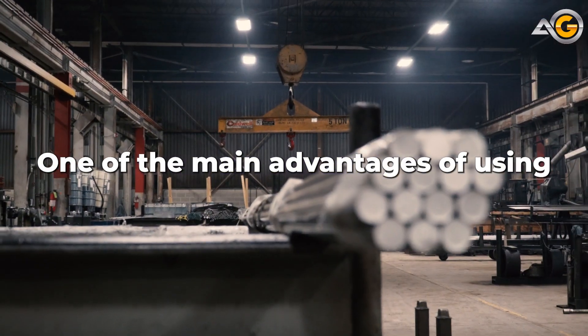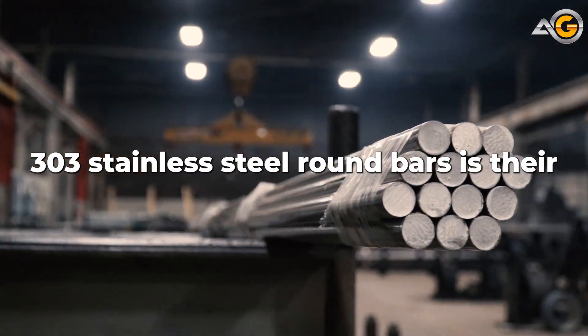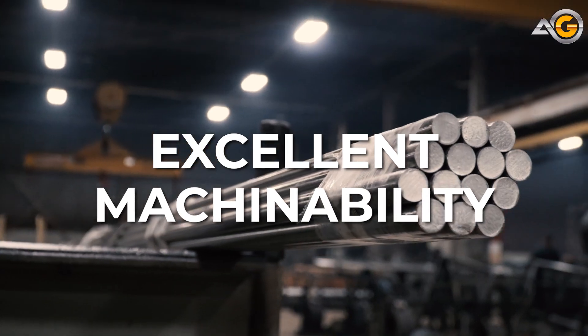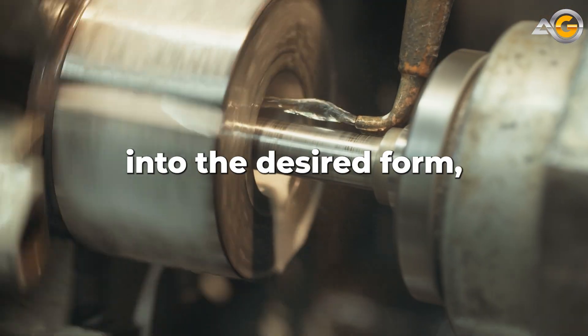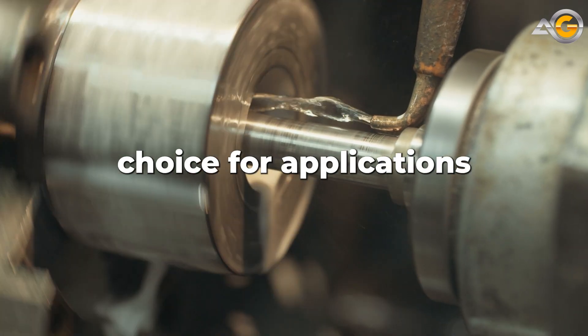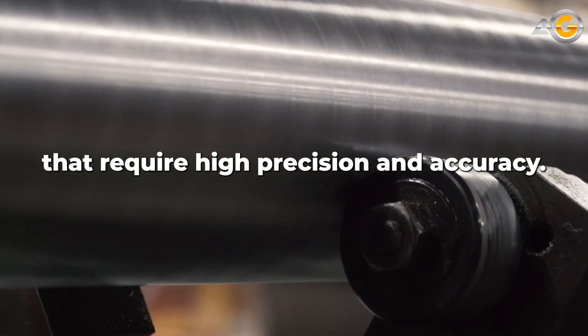One of the main advantages of using 303 stainless steel round bars is their excellent machinability. This means that they can be easily cut, drilled, and shaped into the desired form, making them a popular choice for applications that require high precision and accuracy.